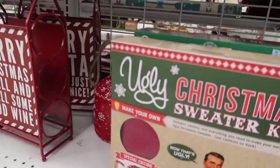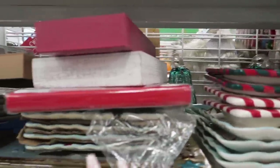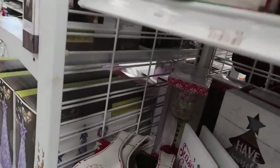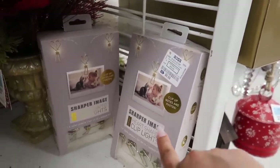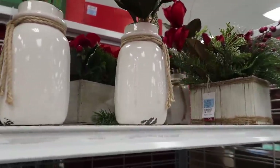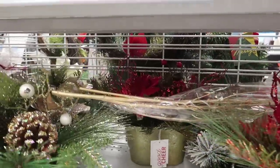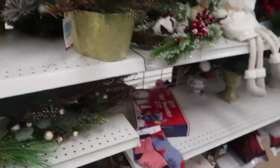They have the Christmas ugly sweater kit — how cute is that — for the table. They have these cute faces, spoon rests, and I really like this heart-shaped clip light for my room. I also really like this for a centerpiece. I really liked these right here — I feel like I need this — plus something to put on my table to replace the orange flowers I have for fall, so I need something red and vibrant. I'm going to take a look on the other side.